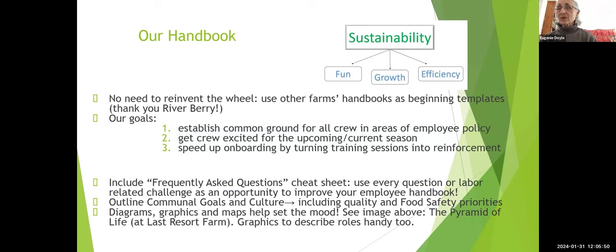Our goals in doing this were to establish common ground for all of our crew. We have full-time people, part-time people, part-time high school students, part-time retired people, and H-2A employees — quite a range. The handbook is one way of having everybody on the same playing field, because when they are employed and agree to work, they get a digital copy of the handbook, which they read and have to sign off that they have read.